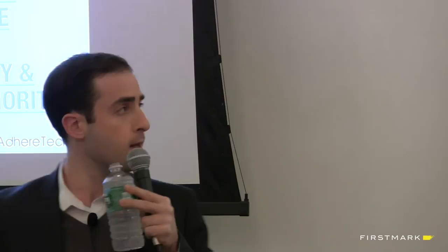Everything about our solution is fully customizable. Two main philosophies: make it easy to use and make it fully customizable. So if you're a high-tech patient, we can intervene via text. For low-tech users, we do automated phone calls - for proverbial grandparents. Anyone can use it no matter what level of technical expertise, even though it's a high-tech product.